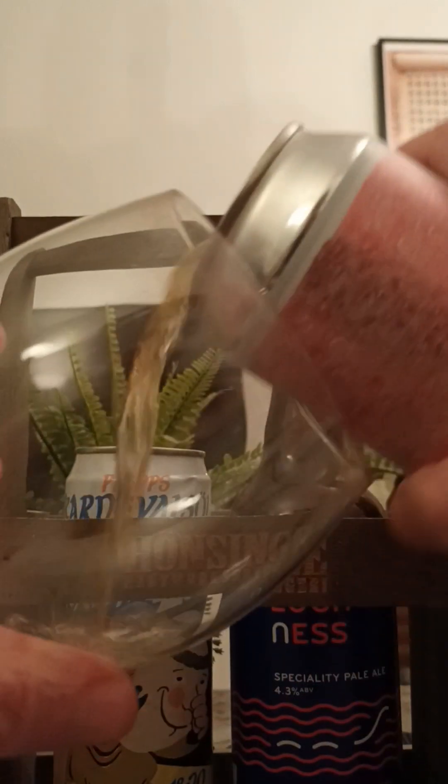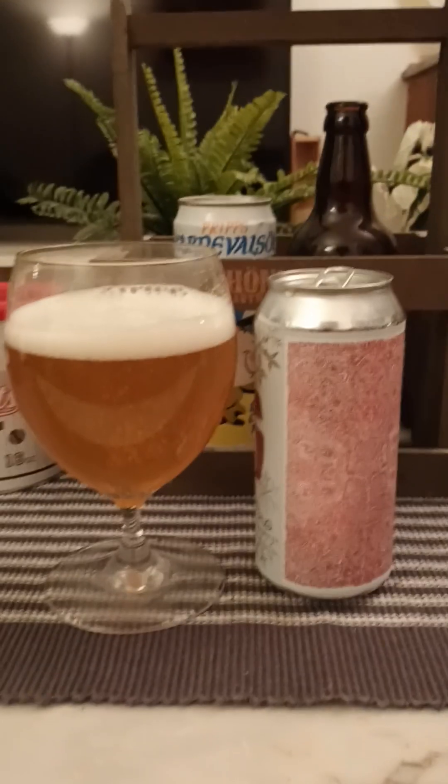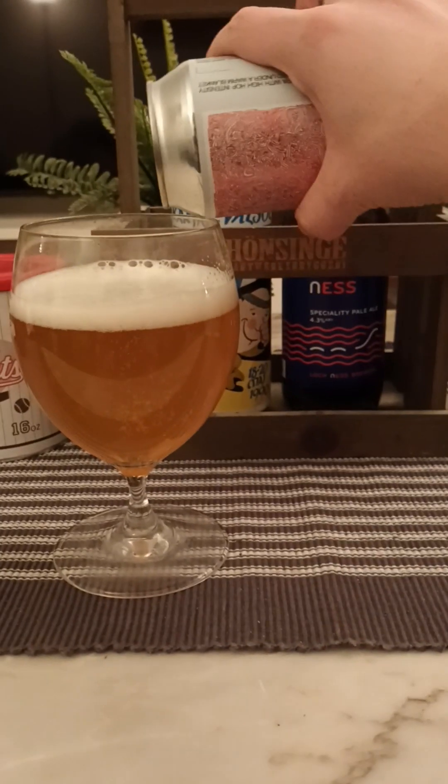That sounds very lovely indeed, let's pop the top and see what we get. There we go — touch of smoke. So this brewery, Salikatt, this is my second beer from these guys — they seem to do some really good beers.